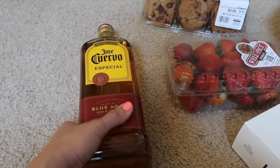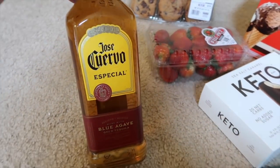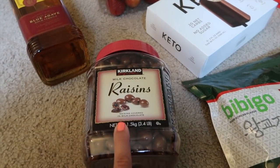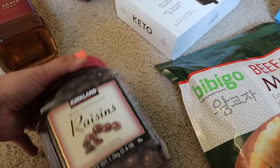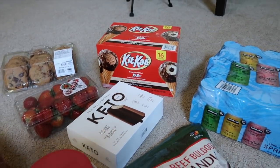I got more Jose Cuervo because I am all out, so I got that. And then AJ also wanted the chocolate covered raisins because we're almost out. So that's it you guys, that's everything that I got at Costco.